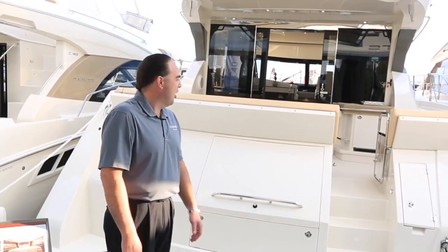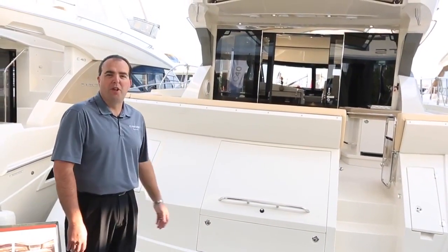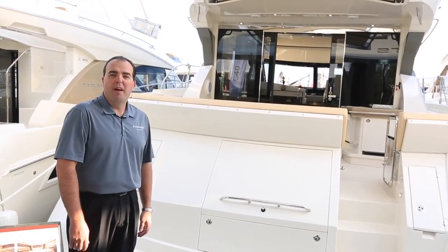I'm standing on our new Carver C52 Coupe. It's the newest Carver in our lineup that we debuted.